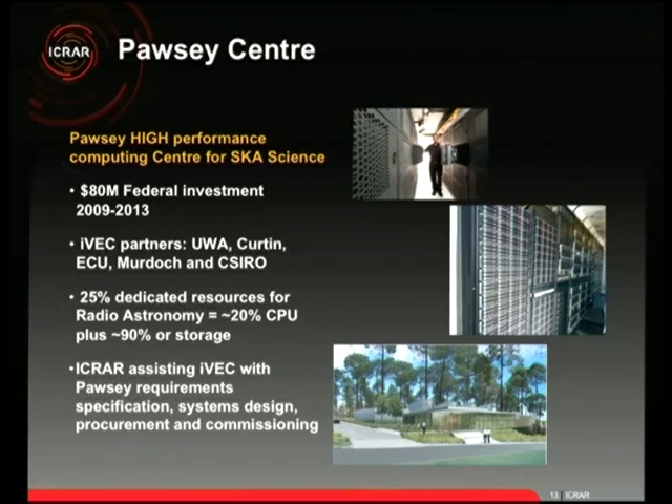We need to wait for computing technology to catch up, which is why there are people around the world working on this. What we have right now is the Pawsey High Performance Supercomputing Centre for SKA Science — an $80 million supercomputer just down the road from Curtin University in Technology Park. It's a water-cooled supercomputer that dug down to the aquifer for cooling. It's managed by IVEC — a consortium of UWA, Curtin, ECU, Murdoch, and CSIRO — with 25% of its capacity dedicated to astronomy.